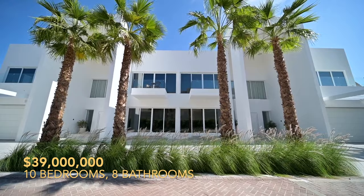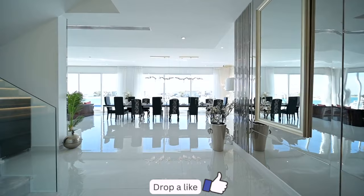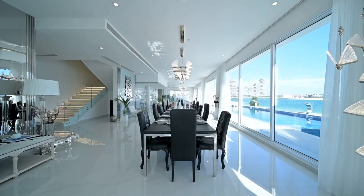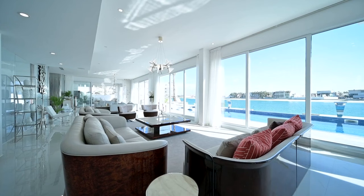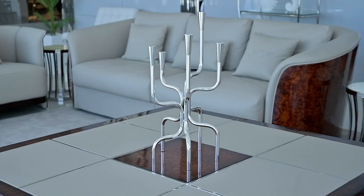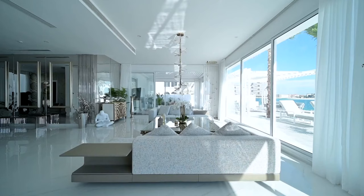Welcome to Dubai. Step into a realm of opulence as we unveil the magnificence of one of Dubai's finest treasures. Behold the grandeur of this exceptional mansion villa on Frond H, Palm Jumeirah — a true testament to luxury living, priced at an awe-inspiring $39 million. This 10-bedroom, 8-bathroom masterpiece is more than a home; it's a symphony of elegance and extravagance.